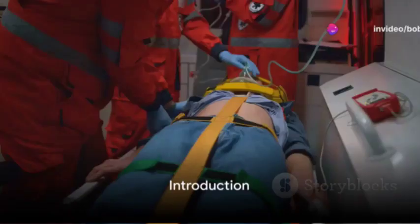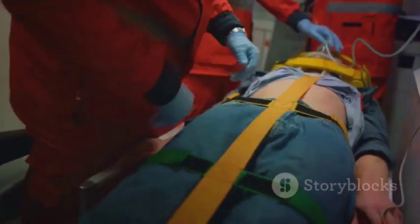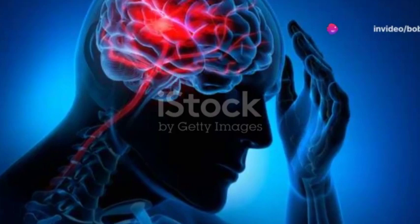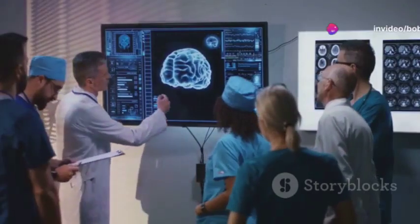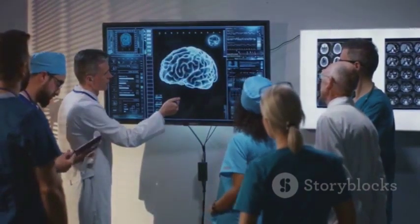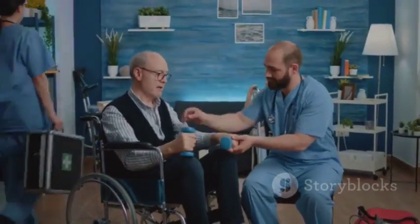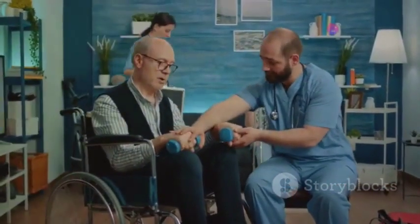Greetings, everyone. Today we're tackling a life-saving topic: recognizing the warning signs of a stroke. A stroke is a medical emergency that occurs when the blood supply to part of the brain is interrupted, either by a clot or a ruptured blood vessel. This interruption can lead to brain cells lacking the necessary oxygen and nutrients they need to function, causing them to begin to die. This can result in severe damage to the brain, leading to potential long-term disabilities.